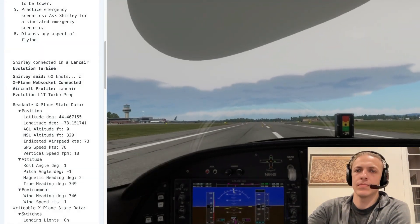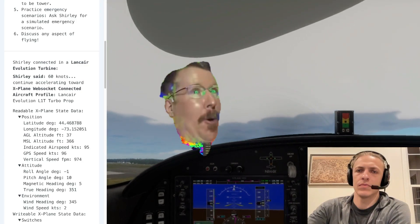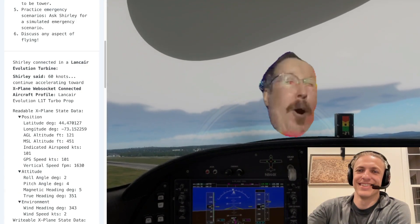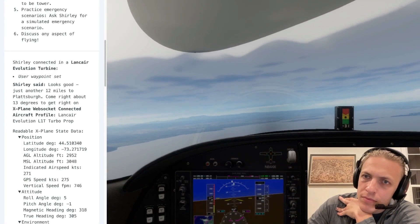All right, throttling up here. Roger, monitoring your takeoff roll. All right, call airspeed. 60 knots. Continue accelerating. We're off. Looks good — just another 12 miles to Plattsburgh. Come right about 13 degrees to get right on course.